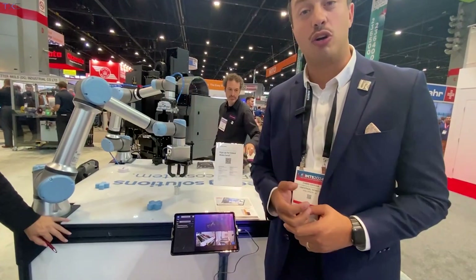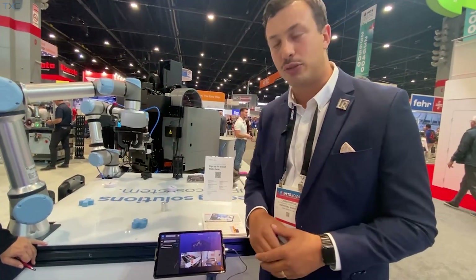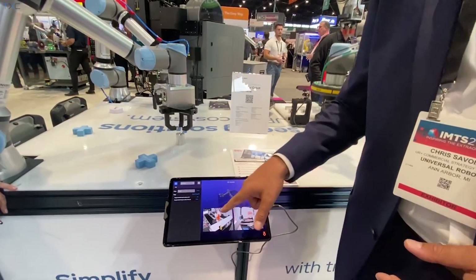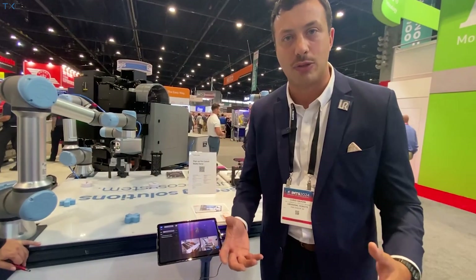Here we're showing off a partner called Olus Robotics, and they have a remote diagnostics and teleoperation tool. What you see on this little tablet right here is robots running in Seattle. You can actually remotely log into those robots, see what's gone wrong with them if they encounter a fault or an error, and then remotely recover them.